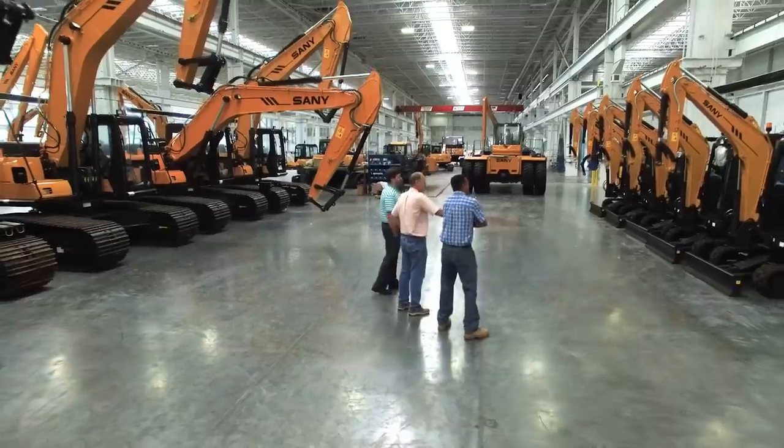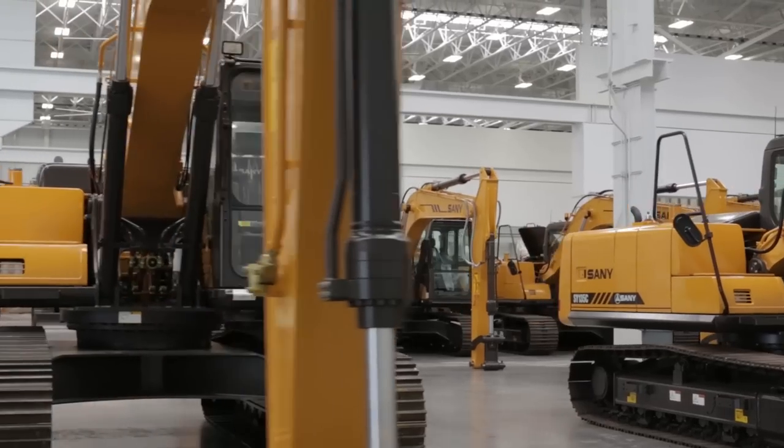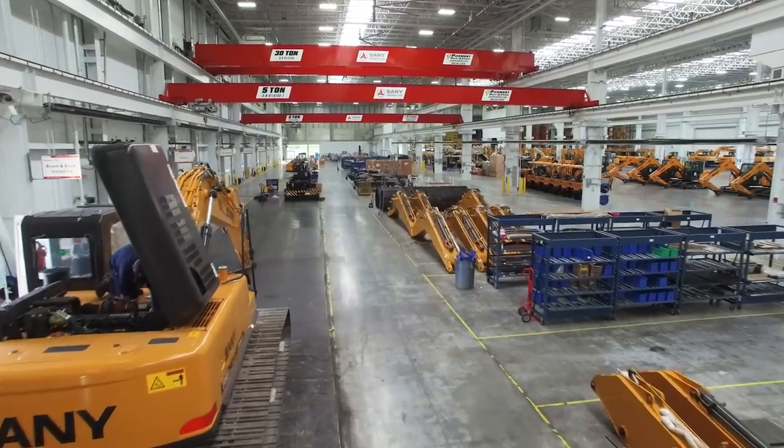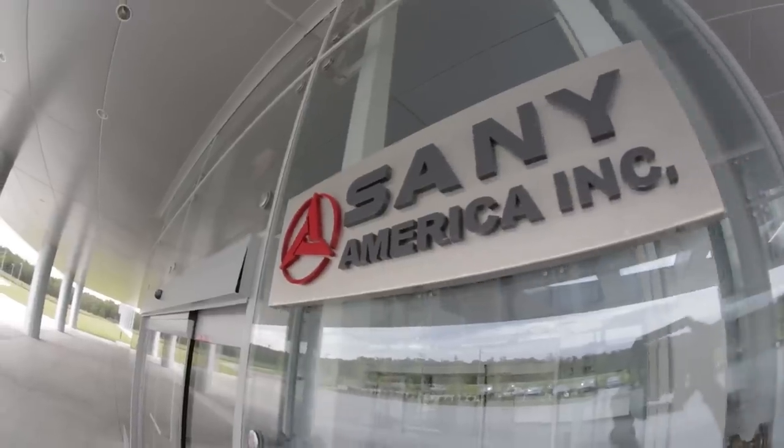Sandy's support has been great for Newman Tractor ever since we've been a dealer. Any problems that we've had, we've been able to get answers for quickly. We've had parts shipped to us quickly, and in many instances where we need support from the factory, they've sent people up to our place in Kentucky and even in Florida to help us work through the problem. We look forward to many years in the future of doing business with Sandy.